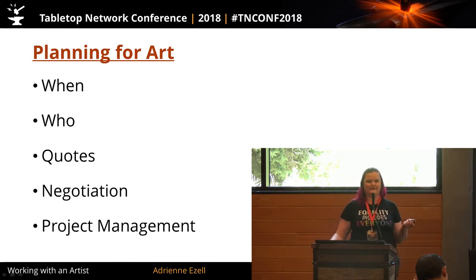Planning for art is the first thing I'm going to talk about, because the two most important things in working with an artist and getting your design into reality are planning and communication. I'm going to go over when to start commissioning art, who you're hiring, where to find them, how to get an accurate quote, how to budget for your game using that information, how to negotiate price after you've received your quote, and project management — how to get the most beneficial outcome for all involved.